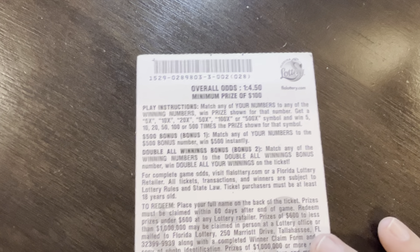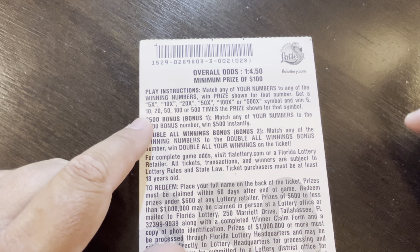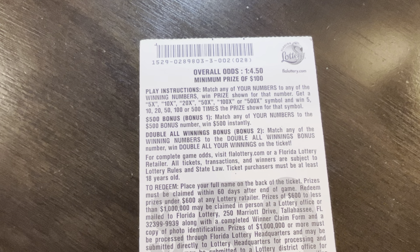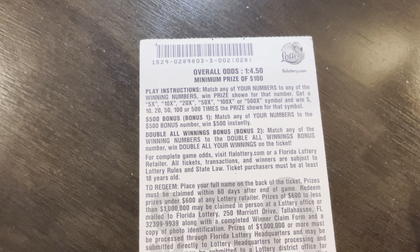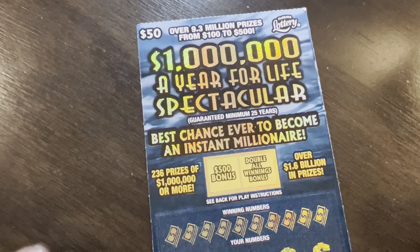We have tickets 2 and 10 from two different rolls. The odds on these are 1 in 4.5, and you can only win $100 and up — so no break-evens. The instructions: match your numbers. You can find multipliers of 5, 10, 20, 50, 100, or 500X to multiply the prize shown. The bonus — the $500 bonus — match any of your numbers to the bonus number to win $500. And the double all winnings bonus: match any of your winning numbers to the double all winnings bonus number to double all your winnings on the ticket. So that only works if you're already winning. But hey, anything's possible.